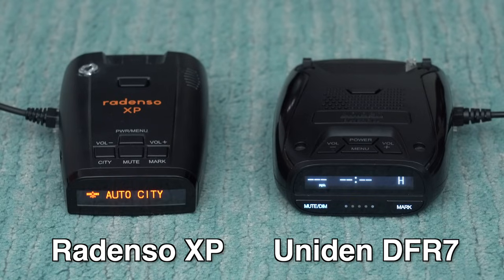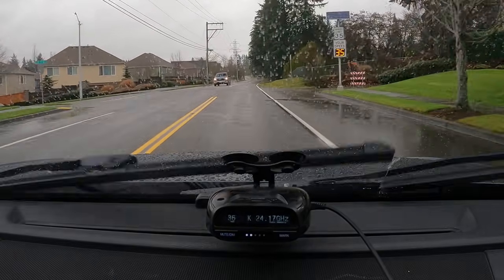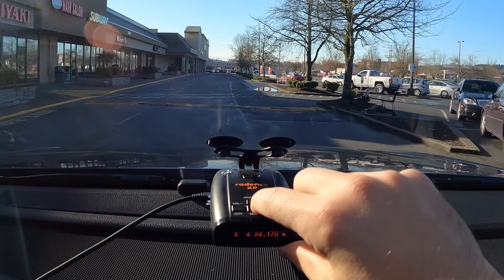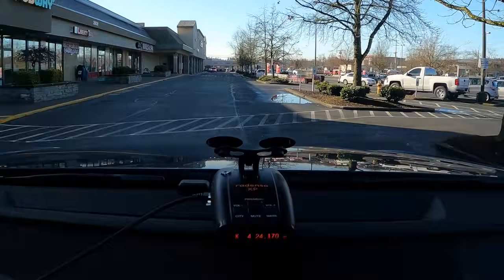To start off, we're going to begin with our inexpensive entry-level detectors. Most of these I would actually recommend that you don't purchase for two key reasons. Number one, they're going to offer really poor performance, meaning they don't do a good job of alerting to police radar in the first place. And number two, they're going to give you a lot of false alerts to the point where you're not going to trust the detector when it goes off. That said, under $200 or so, there are two detectors I'd recommend: the Uniden DFR-7 and the Redenso XP. Both offer a reasonable level of performance and false alert filtering, plus some nice GPS-based features to keep the detector quieter around town and to help alert to things like red light cameras and speed cameras.